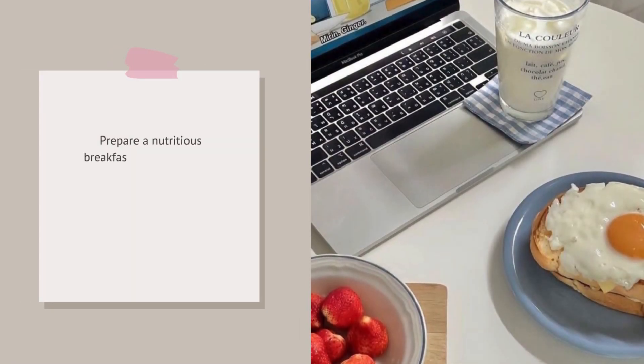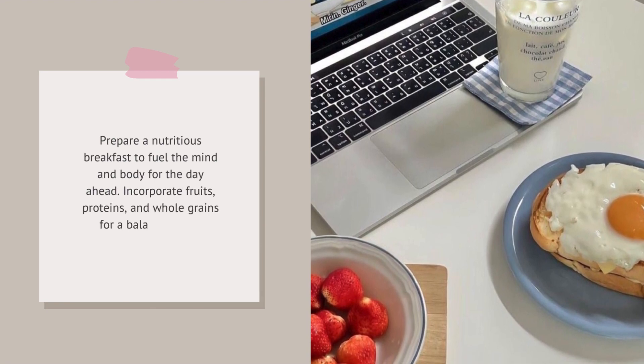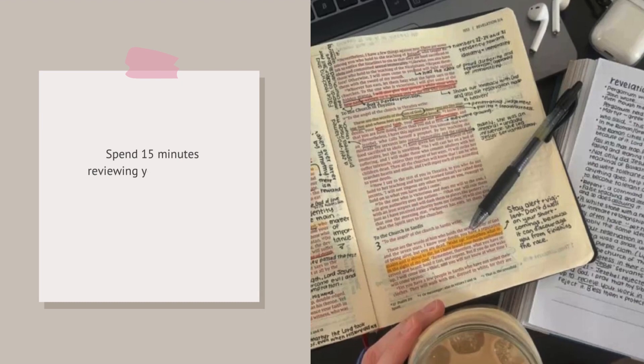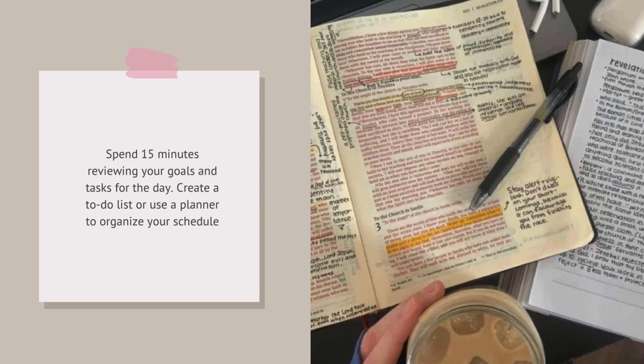Prepare a nutritious breakfast to fuel the mind and body for the day ahead. Incorporate fruits, proteins, and whole grains for a balanced meal. Spend 15 minutes reviewing your goals and tasks for the day. Create a to-do list or use a planner to organize your schedule.